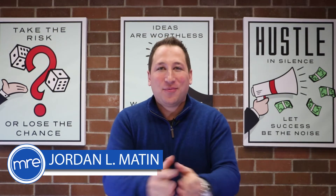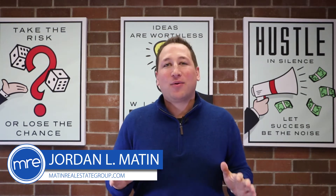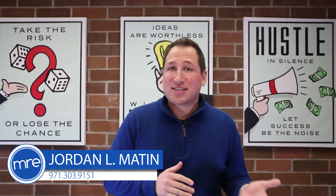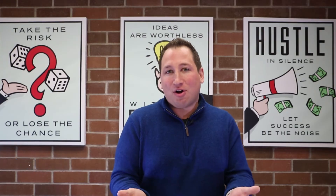Hi there, this is Jordan Maton with the Maton Real Estate Group here at Inspire Realty, LLC. Today's topic, we'll be discussing Zillow's estimates and how they reflect the value of your home.